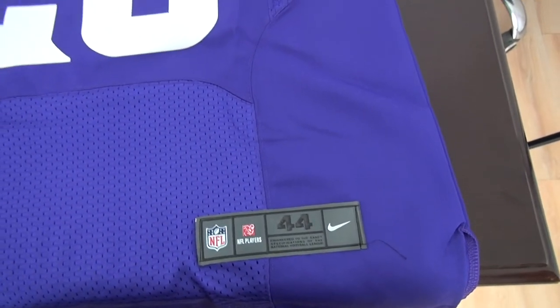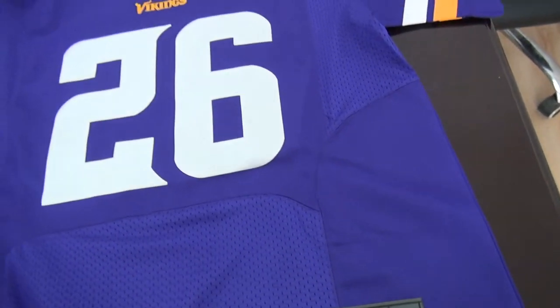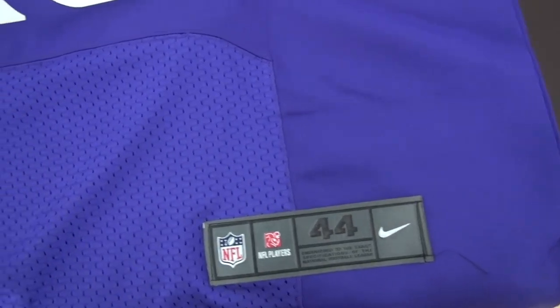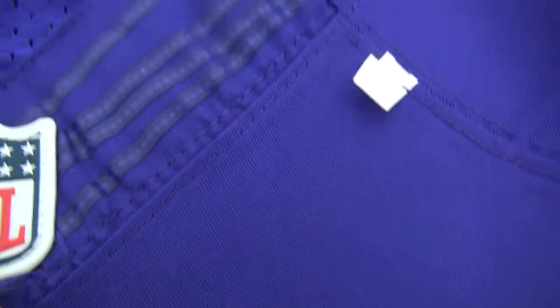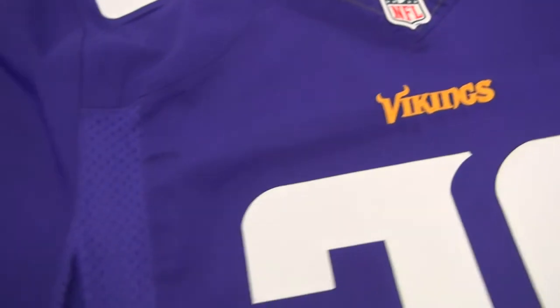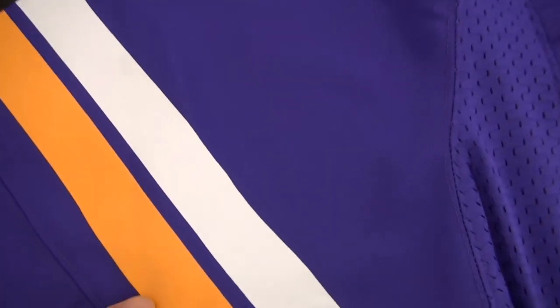The color in the video is a little different from the real one. The real one is more purple, but the color in the video looks more like blue. Very beautiful stitching here — Ravens logo and flywear. This part was printed.